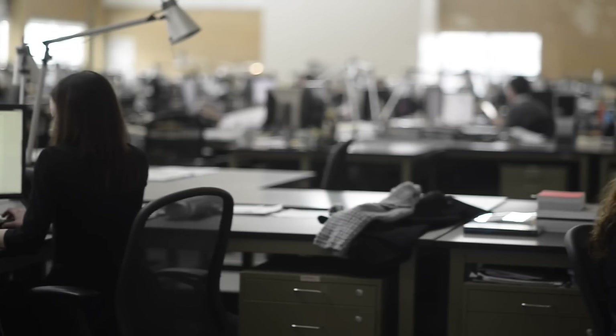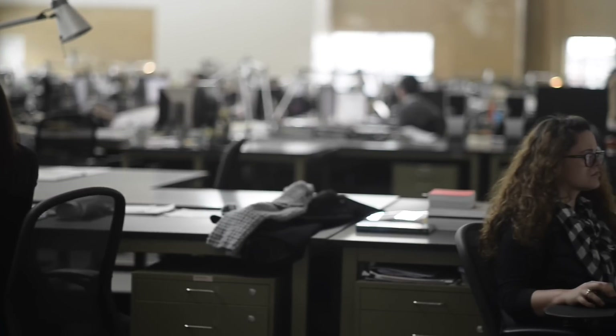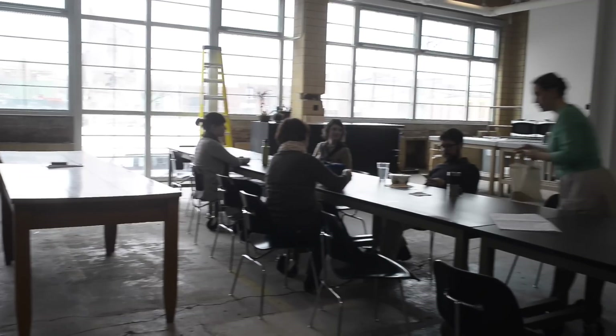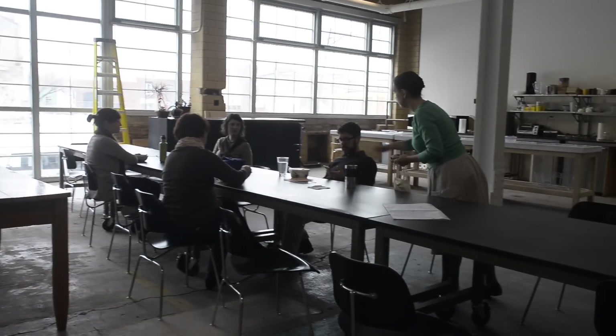That's part of the whole idea of our desk being on wheels, which is maybe a different time scale. As we move between projects, we move kind of literally around the office. On a day-to-day basis, being able to go downstairs and have a conversation, or work on a particular project in the shop, then come back upstairs and do another activity.